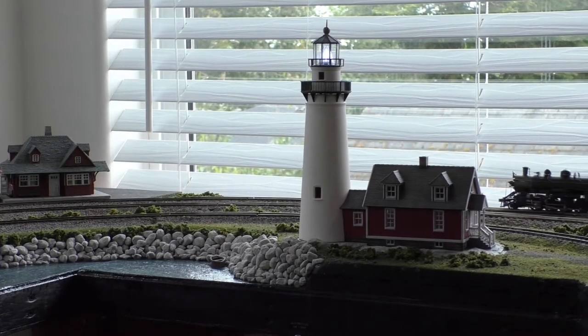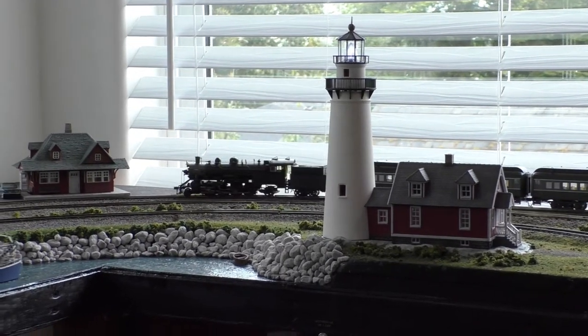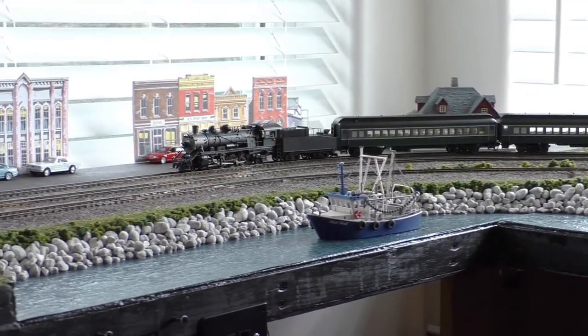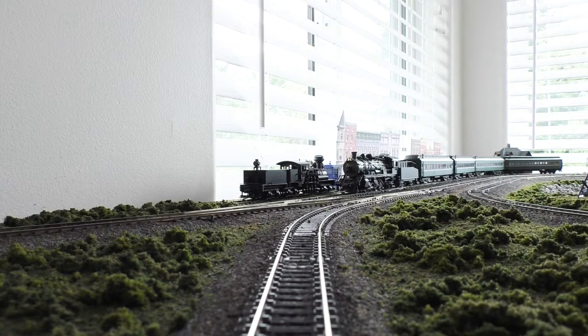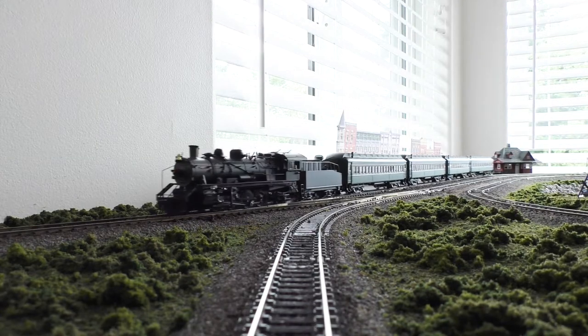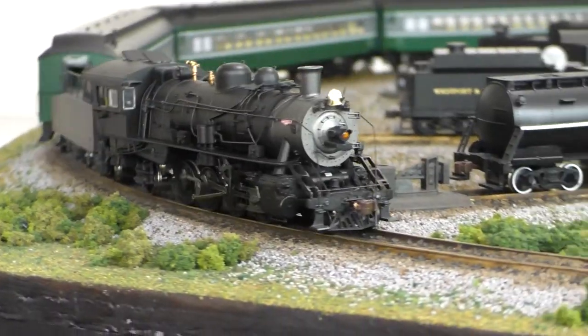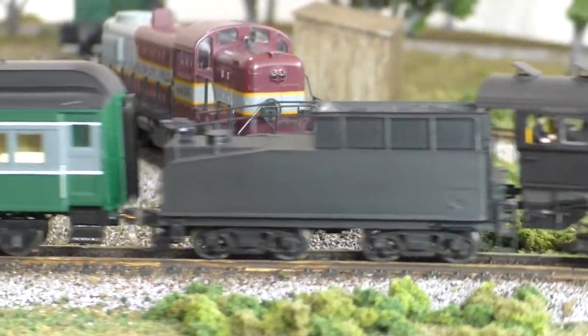Thank you for joining us. I've been buying way too many HO steam locomotives recently — somebody should really do something about that. But until they do, let's have a look at my latest acquisition.